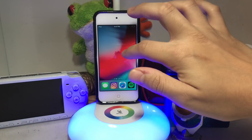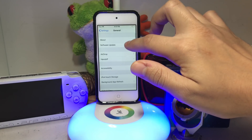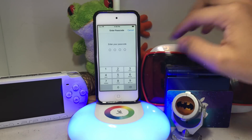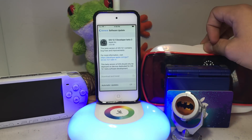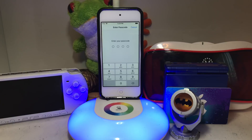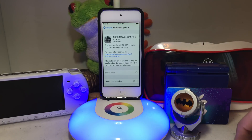Once you restart, enter your passcode, go back to Settings, then General, then Software Update, and press Download and Install. Enter your passcode, and once it finishes downloading you're going to want to install it. Press Install Now, enter your passcode, and just wait until it finishes installing.